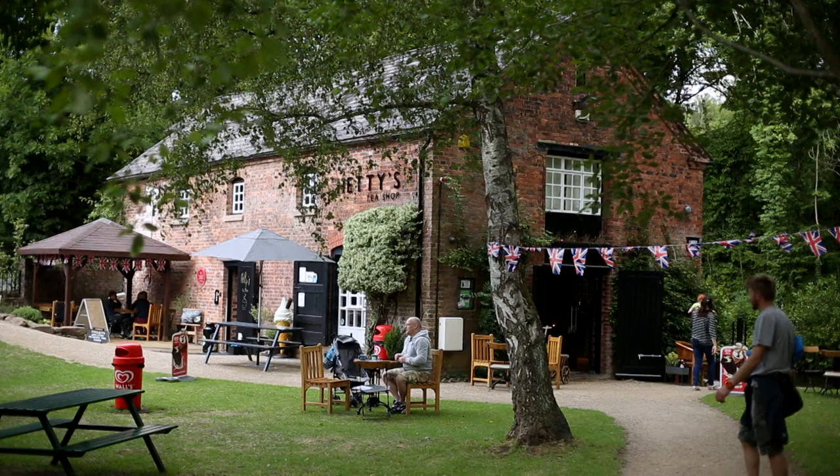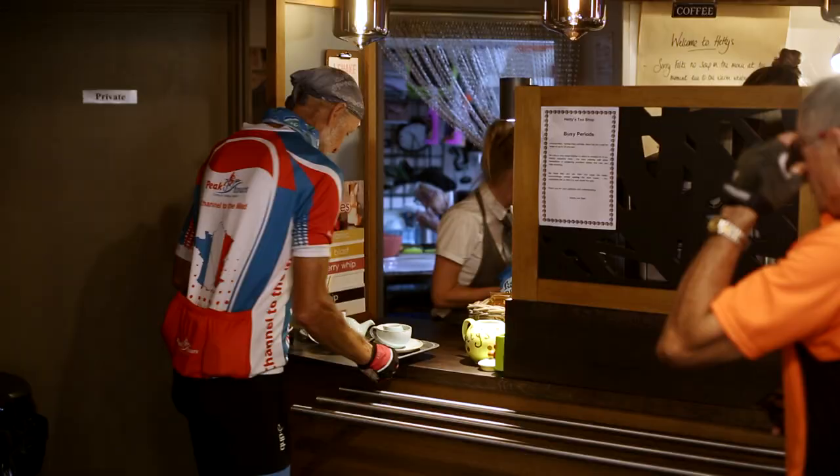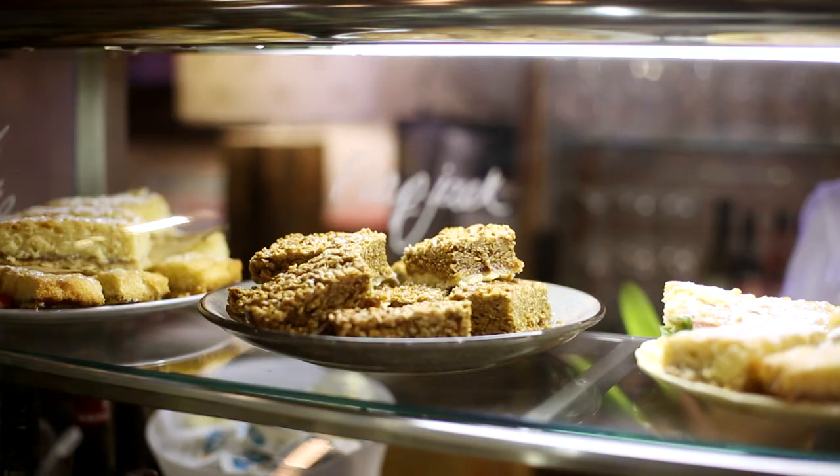I named it Hetty's after my nan who's 92, because she's a recipe for success. We've turned this beautiful building into a lovely tea shop and we wanted to have that modern twist with a lot of the old showing through. The cafe is fantastic — it's brought loads of visitors down to the area, with a really nice selection of drinks, cakes and food.